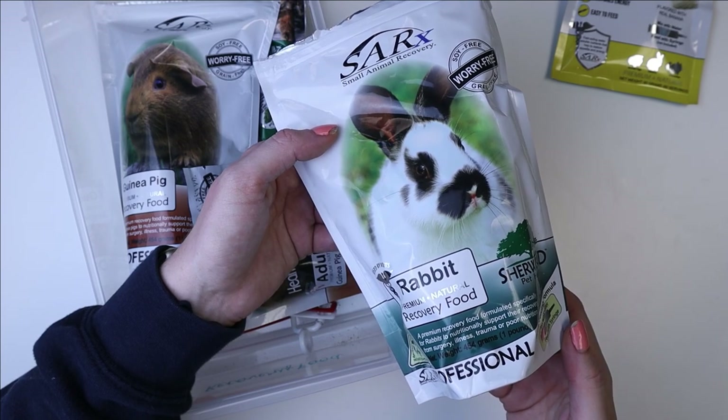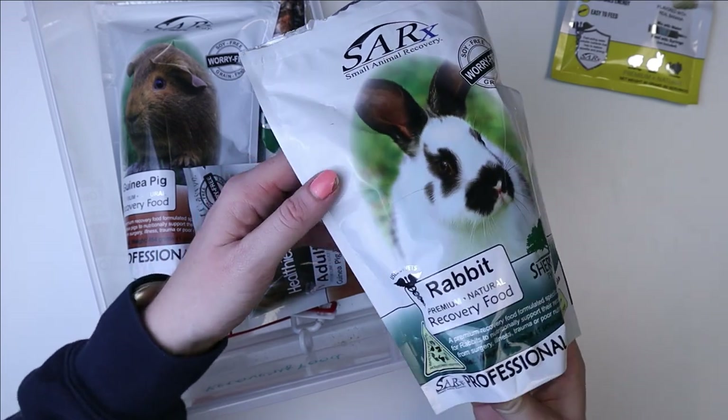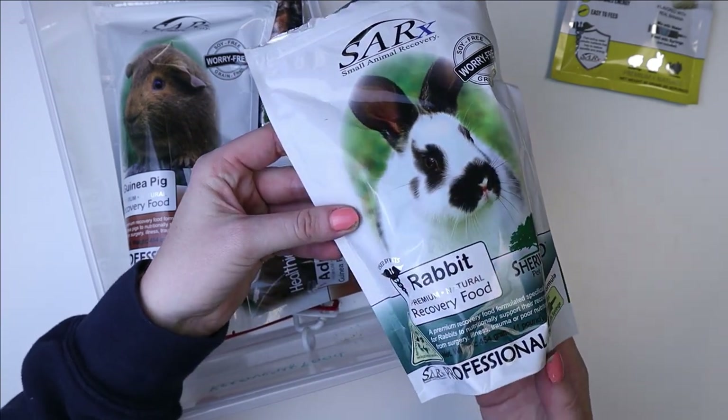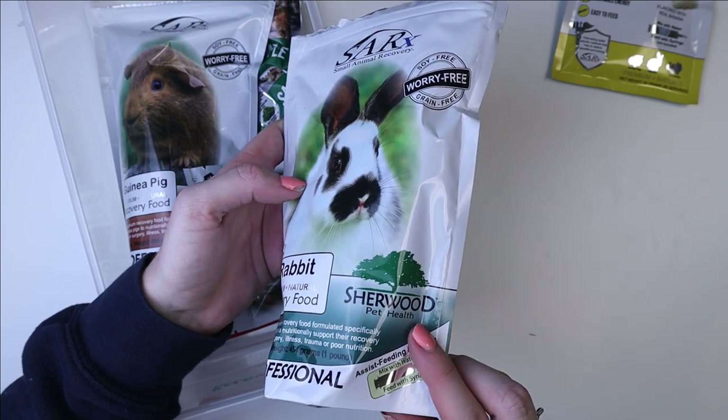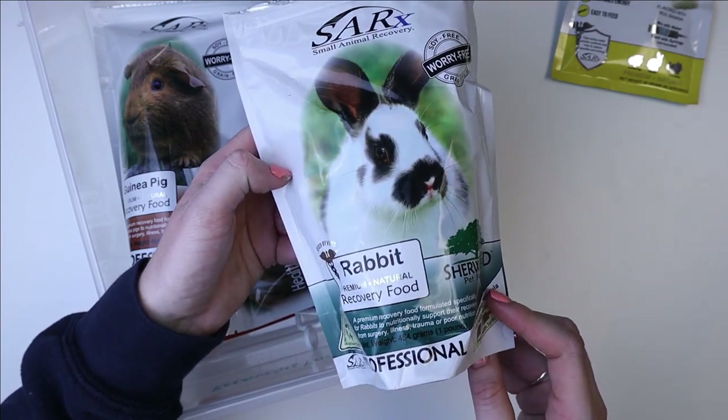It's nice to have the big container just in case. We fed Sherwood pellets for a long time — we don't feed them anymore, but I still really like their recovery food. So I went ahead and got this for the pets.